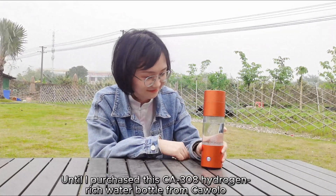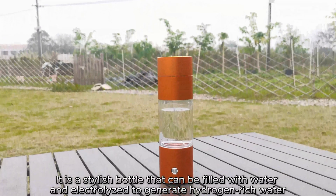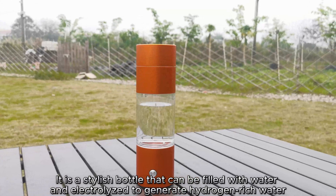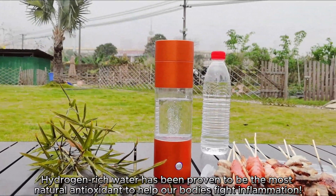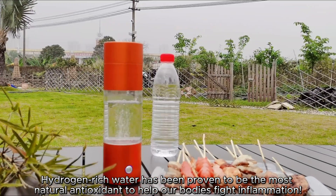Until I purchased this CUT308 Hydrogen Enriched Water Bottle from Coolo. It is a stylish bottle that can be filled with water and electrolyzed to generate hydrogen-rich water. Hydrogen-rich water has been proven to be the most natural antioxidant to help our bodies fight inflammation.